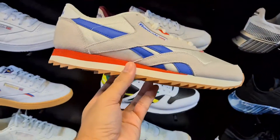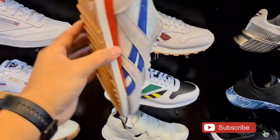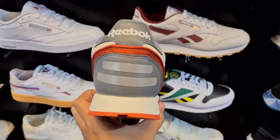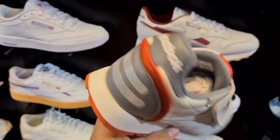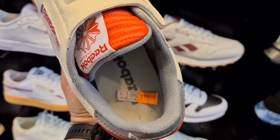This is the CL Nylon Ripple — I think this is below 3,000 na lang ngayon: 2,996 pesos. This is probably the closest that I can get in owning the Reebok Alien Stomper. This guys is the CL Stompers — I believe this is below 4,000 na lang: 3,971 pesos for this one.